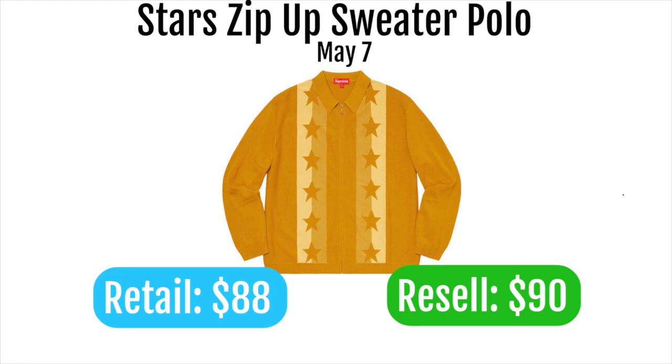Last up is the star zip-up sweater polo, retailing at $88 and expected to resell for about $90. It's one of their more unique items but it doesn't look great. The low retail is a plus, but honestly the only reason anyone's buying it is the Supreme tag — it's not a good-looking piece, so I'd skip it.